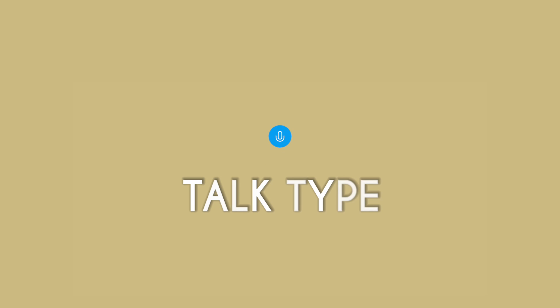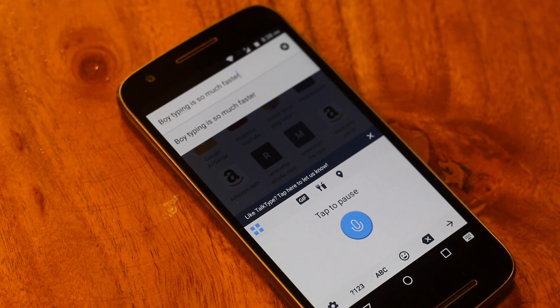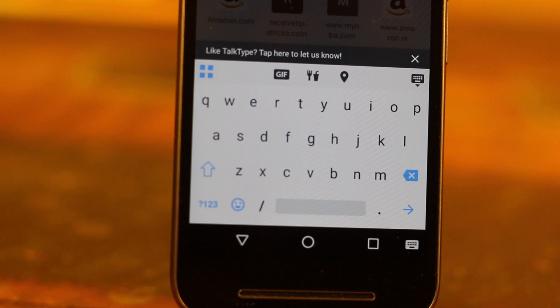TalkType is a voice-first keyboard app. While all other keyboard apps focus on conventional typing, TalkType prioritizes voice over typing — it expects you to say words instead of typing them. You can use voice search in Google Keyboard too, but this app makes voice the priority. It also understands that you cannot use voice everywhere, like in public places, so it includes a text-based QWERTY keyboard along with GIF support from Giphy, which is nice.